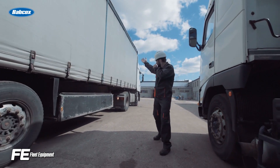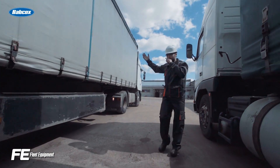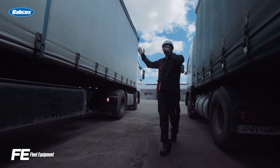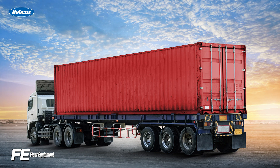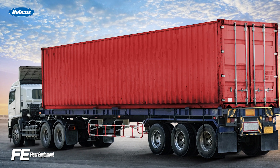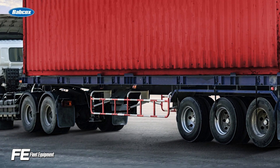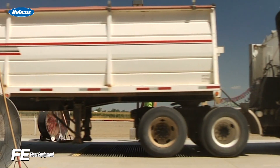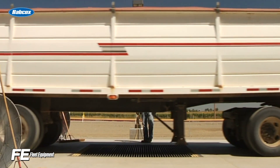Beyond the rear underride guard, trailer manufacturers are considering side underride guards, which, unlike rear underride guards, are not federally required. There is currently a bill working its way through Congress, dubbed the Stop Underrides Act, that would require underride guards on the sides and front of heavy-duty trailers. It also includes language that would mandate strengthened rear underride guards.